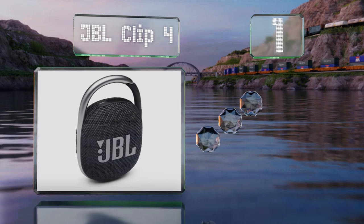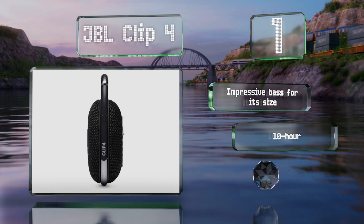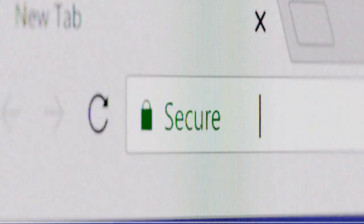Taking the top spot on our list, available in several colors from black to bright pink, the popular JBL Clip 4 is small and unobtrusive, and comes with a tough carabiner that'll fit around curtain rods, towel hooks, and shower caddies. It boasts impressive bass for its size, a 10-hour battery life, and a stable Bluetooth connection.